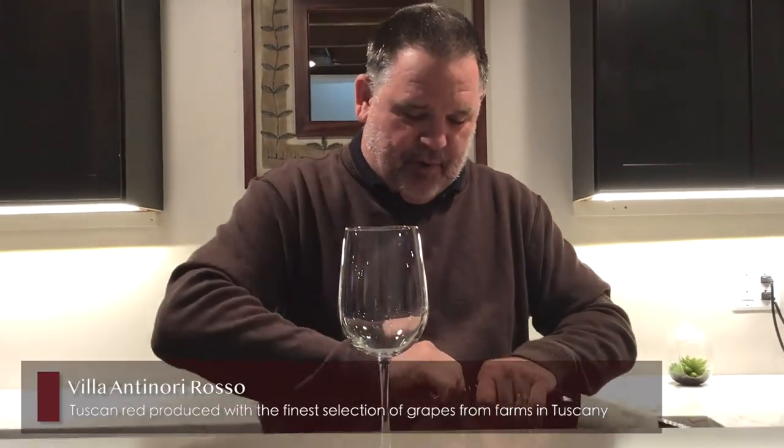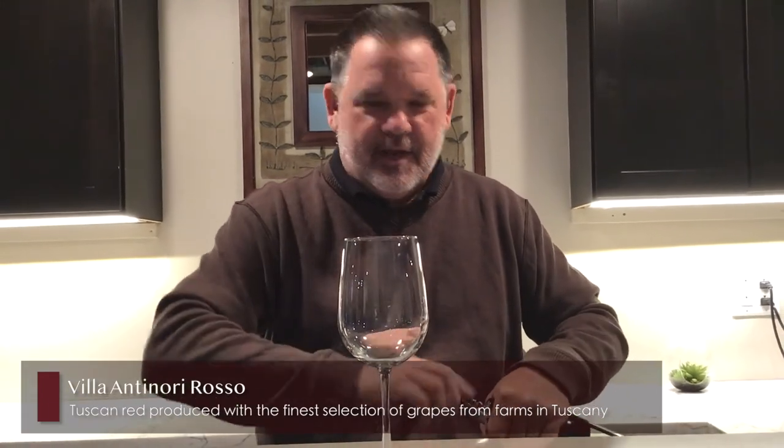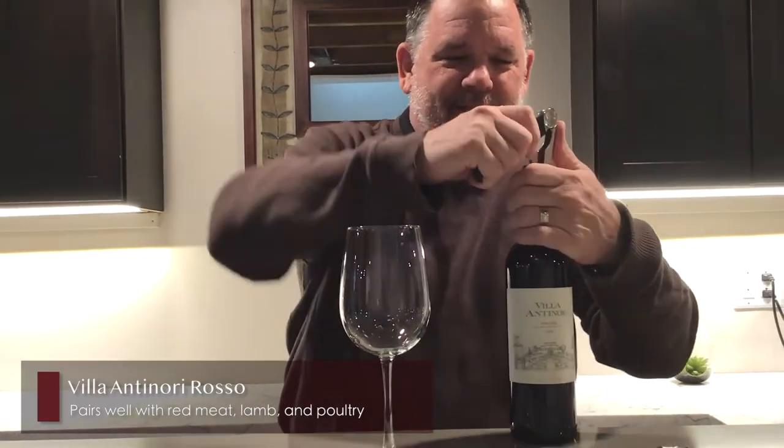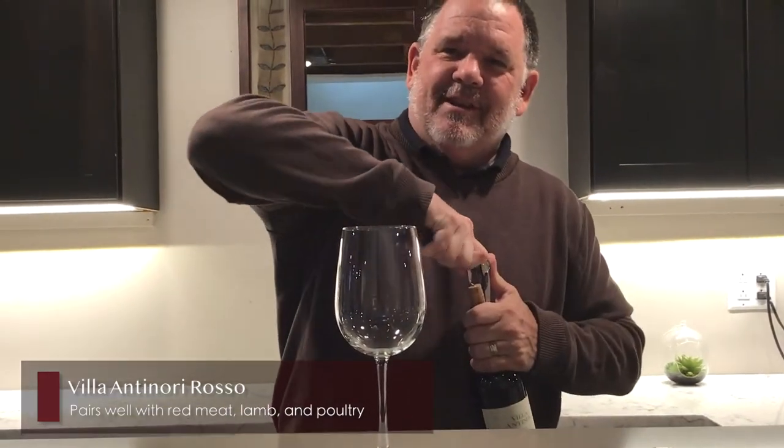This is a very robust red. It pairs well with red meat, steak, pork — which might be red, might be pink, might be white, nobody knows. Some people call it white meat. But enough about pork, let's talk about the wine.